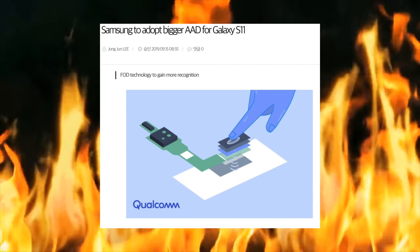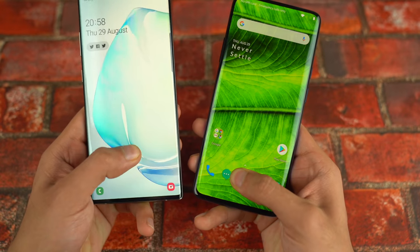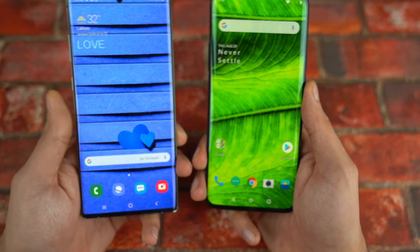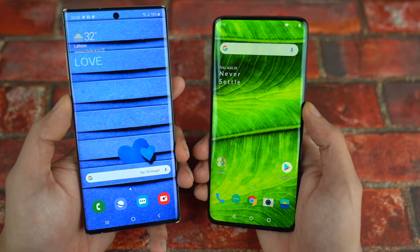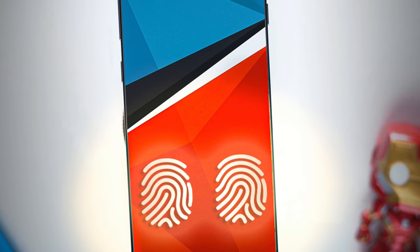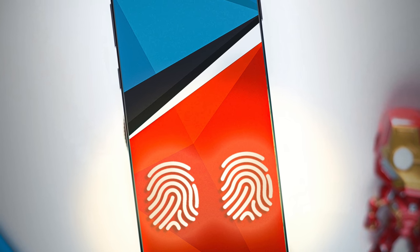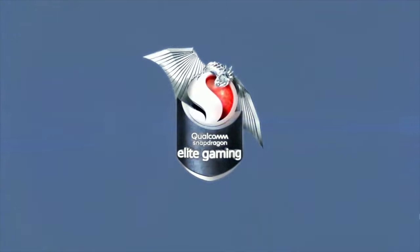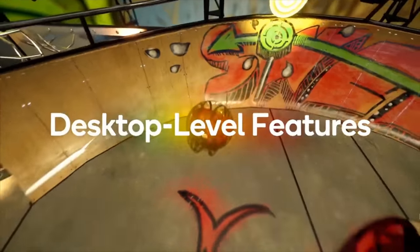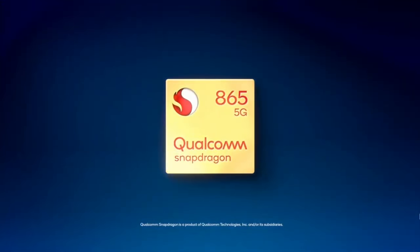This will most likely make its way to the Galaxy S11 as per the latest rumors. Right now Samsung's current 3D fingerprint reader requires you to put your finger at a very specific point, which is not an ideal solution, so this is a much needed advancement. Hopefully by next year we might have a full screen capable of registering fingerprints. The official Snapdragon 865 gains further confirm rumors like the 120 Hz display, 108 megapixel camera, and a bigger fingerprint scanner area.